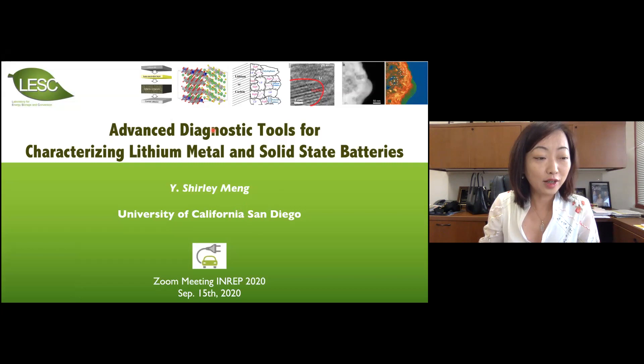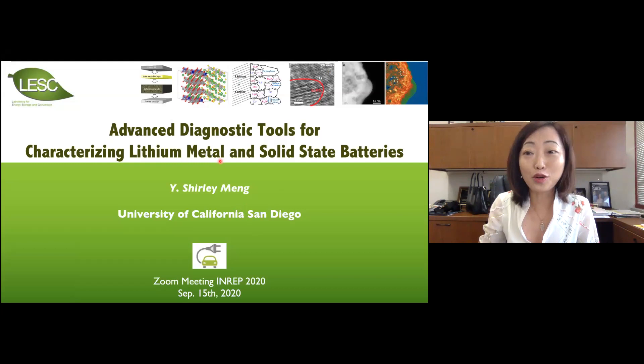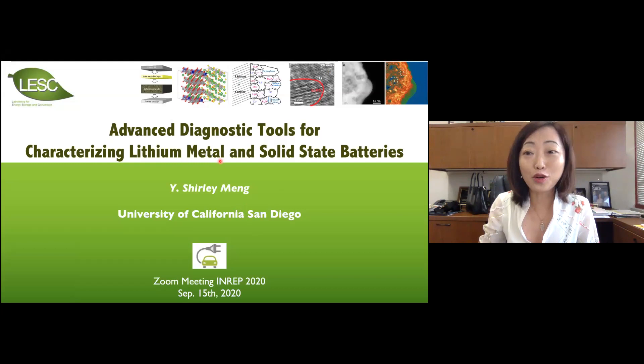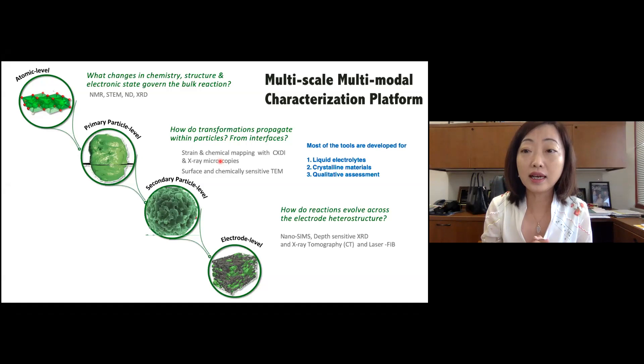There's a lot of excitement lately about lithium metal anode as well as solid state batteries. So I would like to follow up the excitement and talk a few things about what our group has been busy with lately.